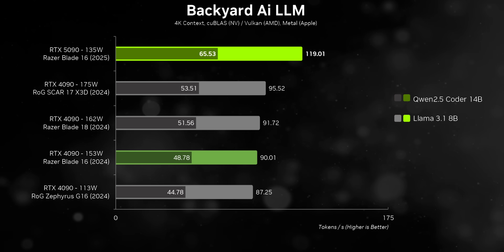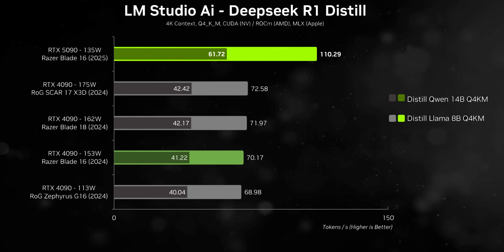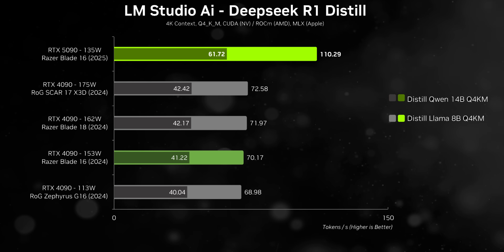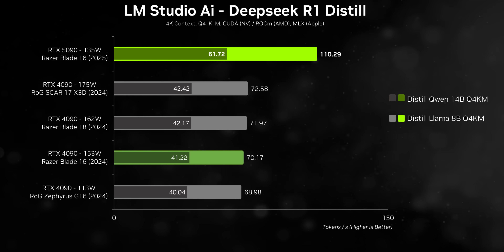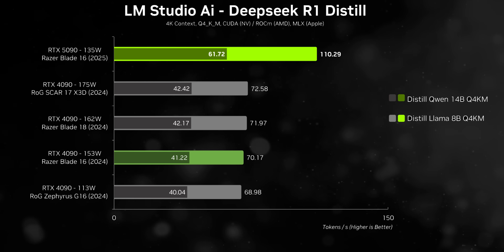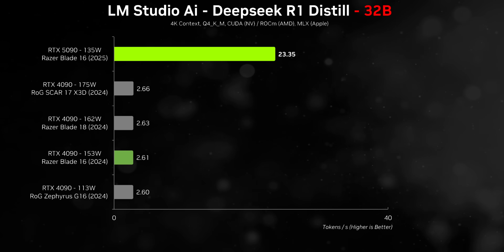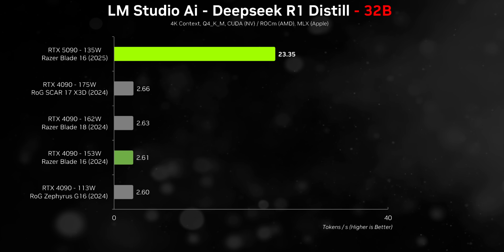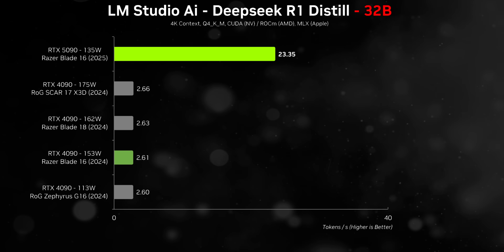A lot of these laptops could be scooped up by AI developers since AMD's Ryzen AI Max series is in such short supply. Moving to DeepSeek, things get even better for the 5090 — its performance per watt is simply off the charts. Even at 135 watts it dominates the best 2024 laptops. One of the RTX 5090's biggest advantages is its 24 gigabytes of memory, which allows it to run larger models that simply won't fit on the VRAM of previous generation GPUs — as we see with DeepSeek 32B.